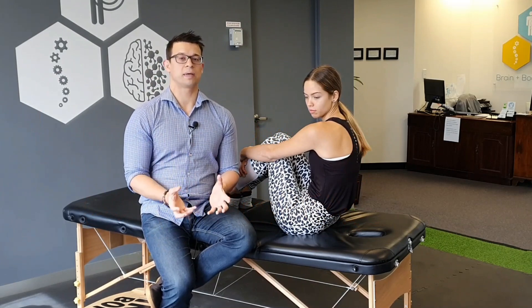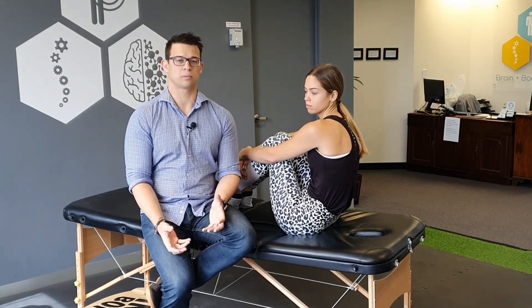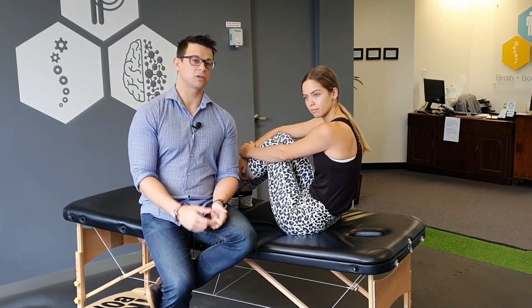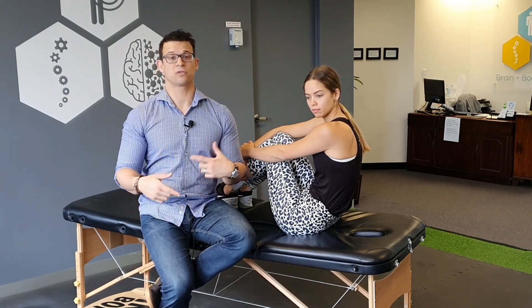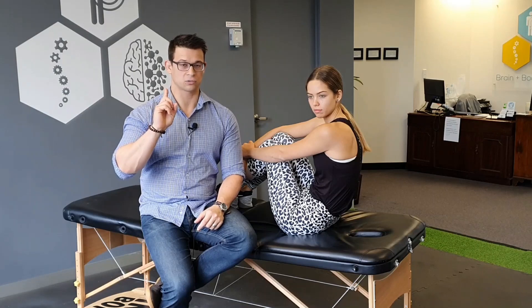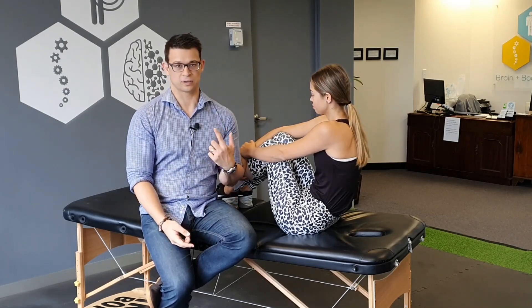If you've got BPPV and you've had it before, you probably know which ear is the problematic one. If you don't, the way to figure it out is: if you're lying on your left hand side and you roll over to your right hand side and that brings on the vertigo, it's your right ear that's got the loose crystals we need to correct. Or vice versa — if you're lying on your right and rolling to your left brings it on, it's your left ear.